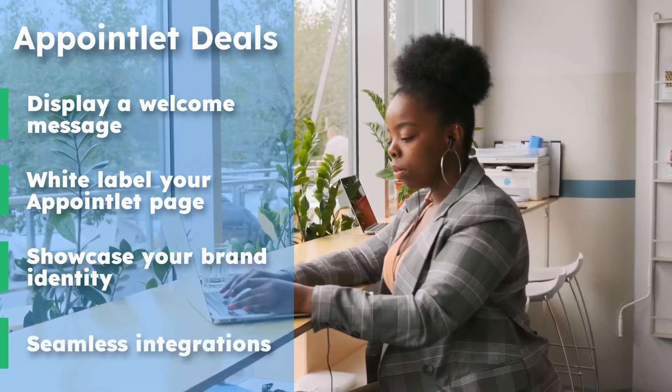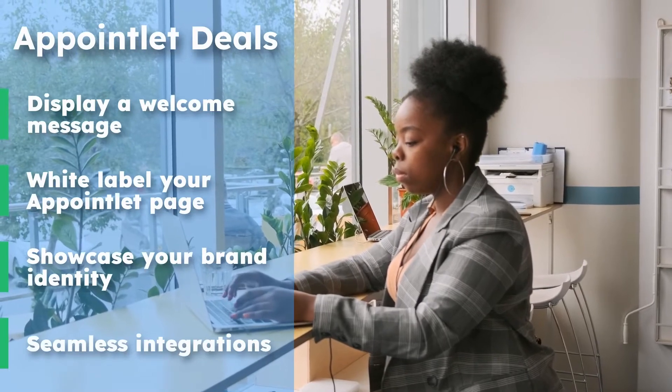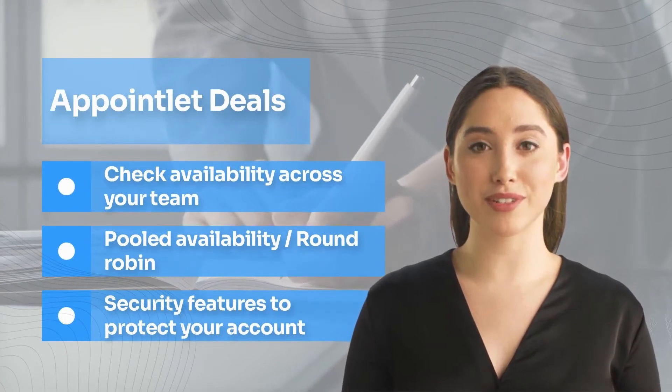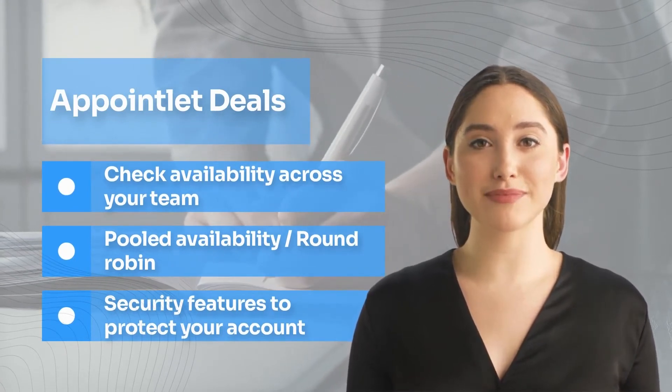Seamless integrations: Appointlet connects you to the apps you already use and love. Check availability across your team — ensure that specific teammates are available before presenting a time on the scheduling page.